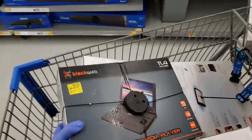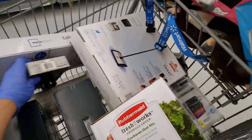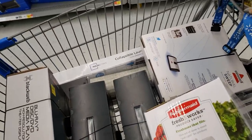Keep in mind all prices will vary in store. So if something is on clearance at my store, it might not be on clearance at your store.